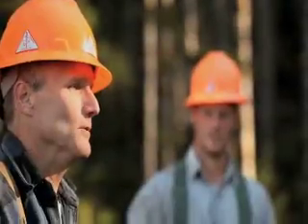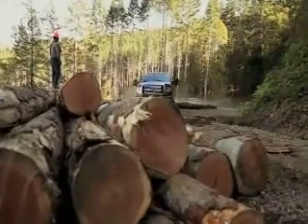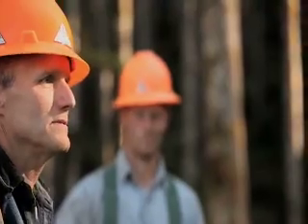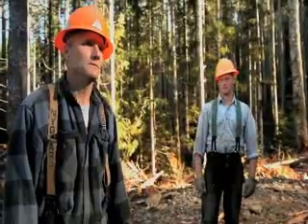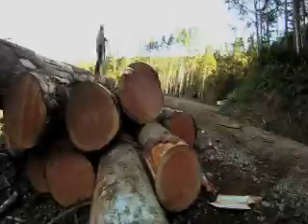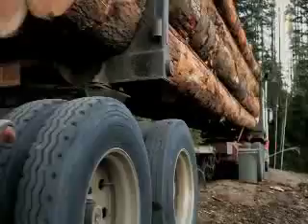I hear them talking about low-end torque and the type of motor this F-150 has in it, and I'm pretty impressed. It's got all 22 logs up the hill and they're ready to be loaded out for the mill. Hasn't been one log that that truck hasn't pulled up the hill. 55 tons of timber is loaded onto the hauler and sent off to the mill.